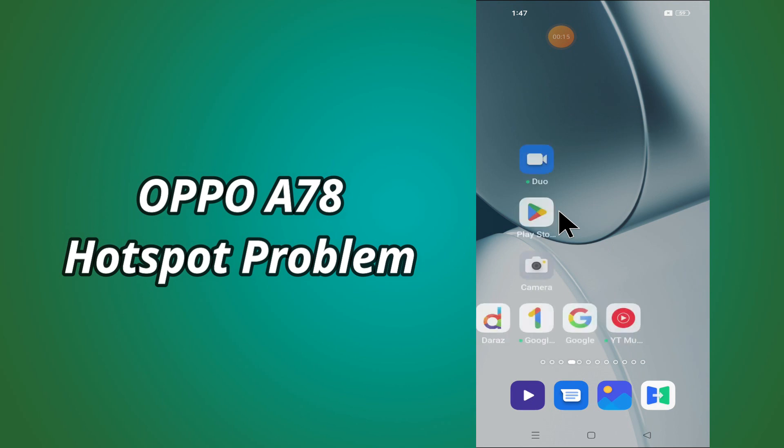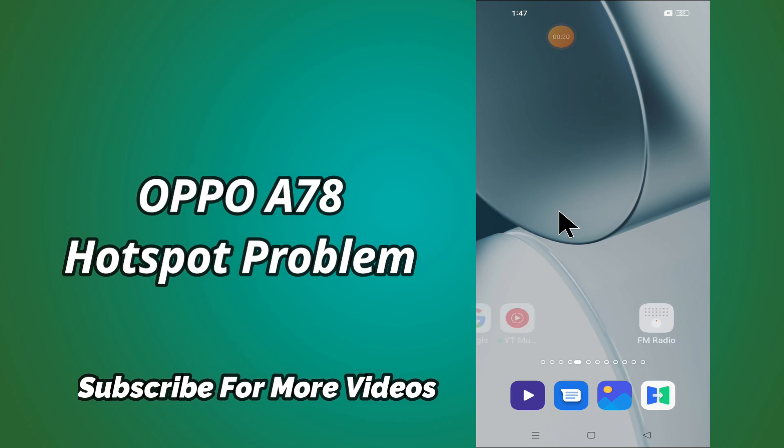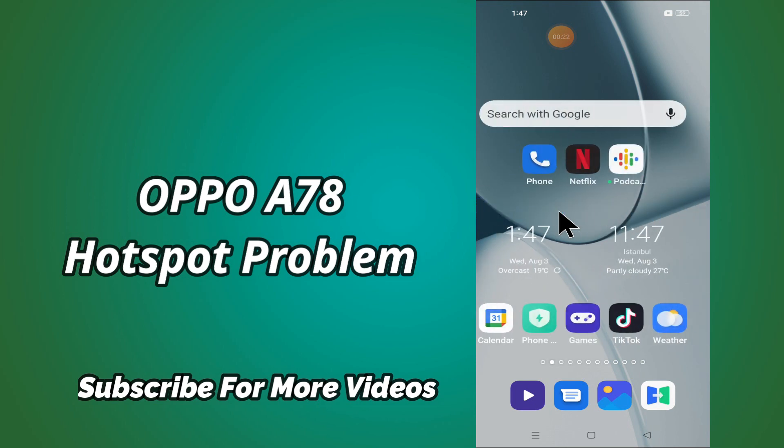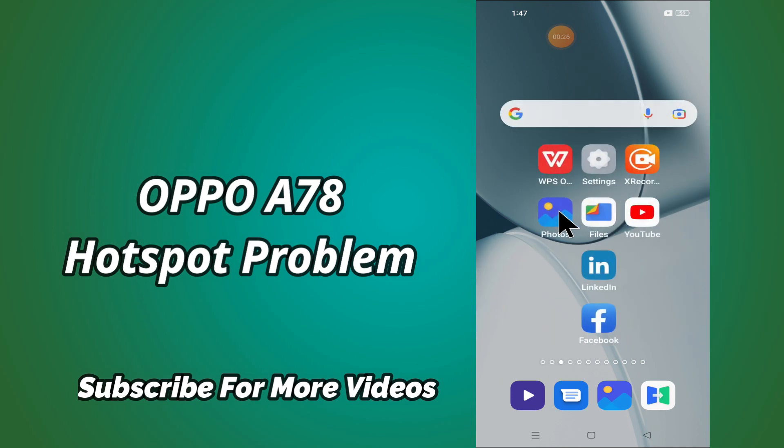But before we talk about that, don't forget to hit the red subscribe button and the bell icon to stay updated. Now watch this complete video and you will learn how to fix hotspot problem in Oppo A78.